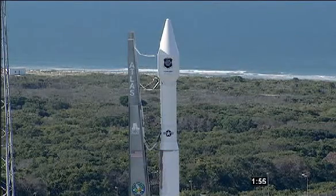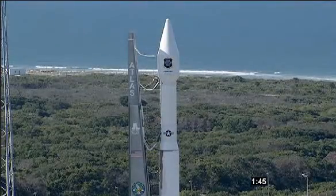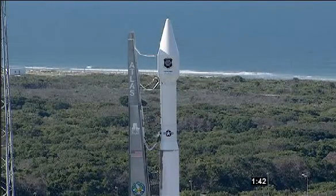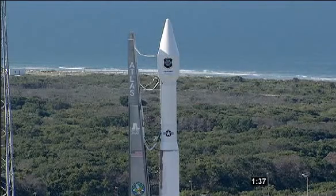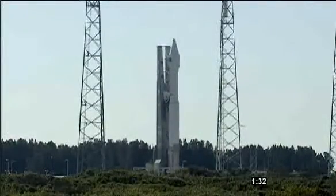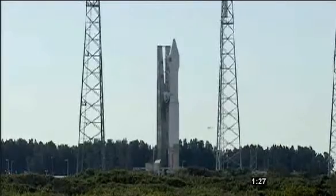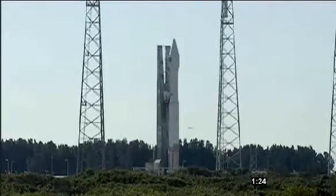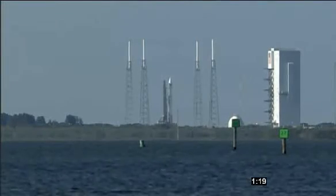T-minus 2 minutes. Vehicle eternal 155. Launch sequencer start at 150. Securing Centaur LH2. FTS launch enable. FTS armed. This is Atlas Mission Control at T-minus 1 minute 30 seconds and counting. The launch vehicle, payload, ground systems, and Eastern Range are go for launch.